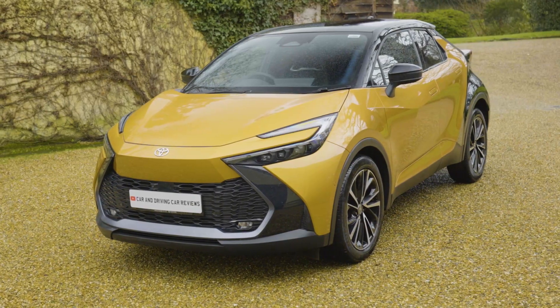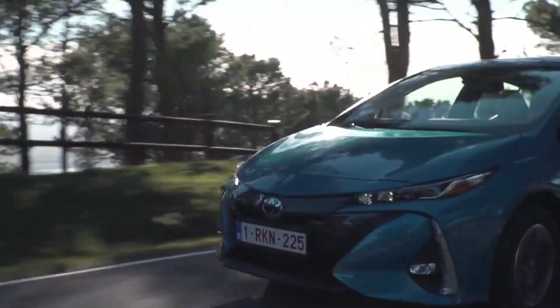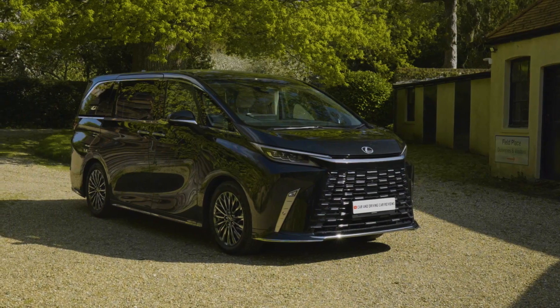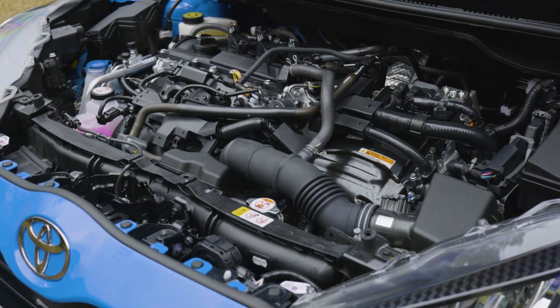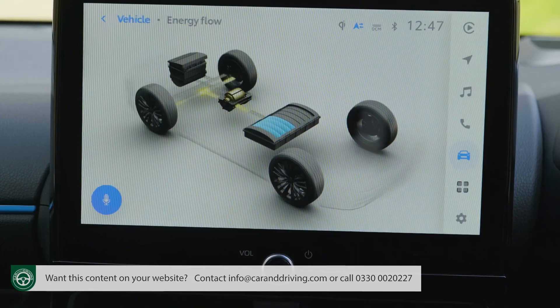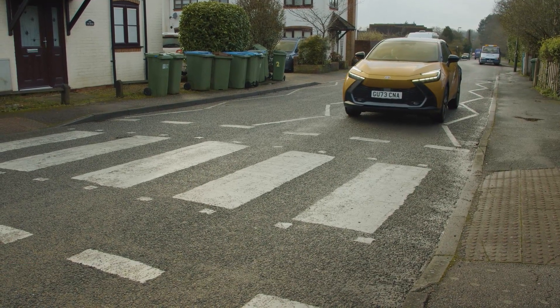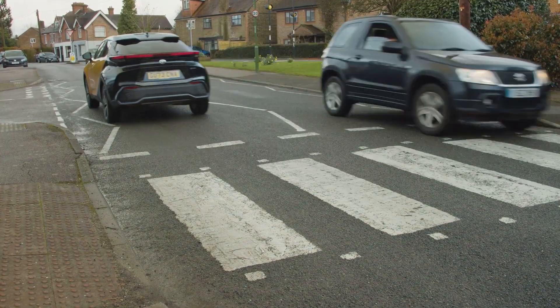Full hybrid tech is slightly different — the kind of thing pioneered by Toyota's Prius back at the turn of the century and perfected primarily by Toyota and Lexus in the decades since. The engines on offer in this category can't be plugged in for a degree of all-electric range, so they're sometimes called self-charging hybrids to differentiate them from the PHEV variety. Full hybrid tech uses a larger battery than a mild hybrid, which allows the powertrain to switch in and out of full electric mode in town traffic.